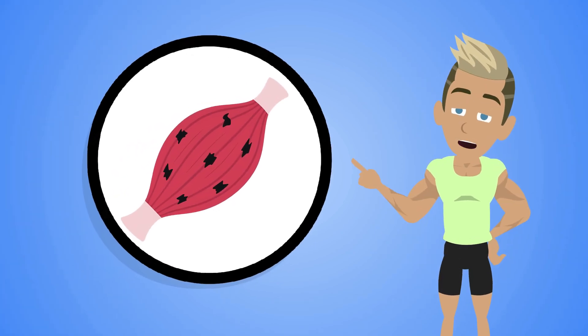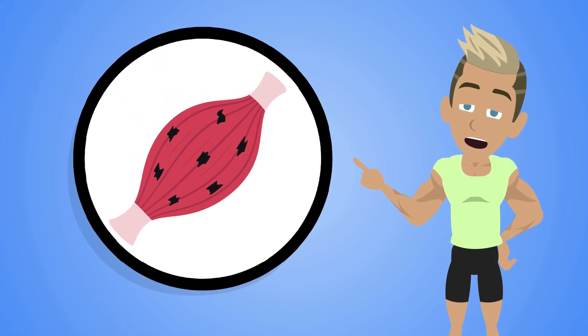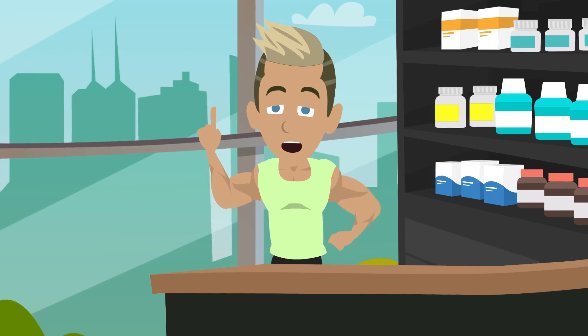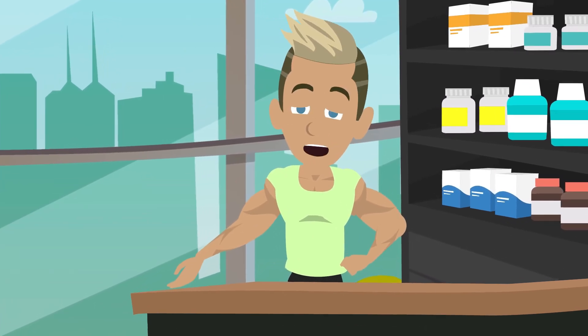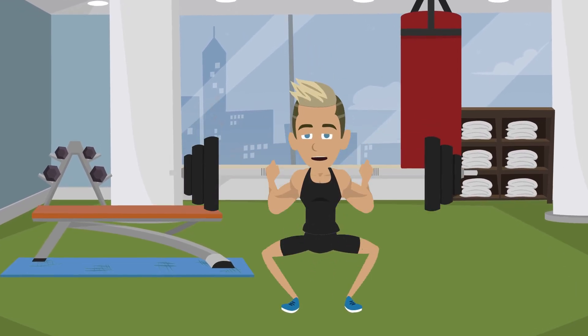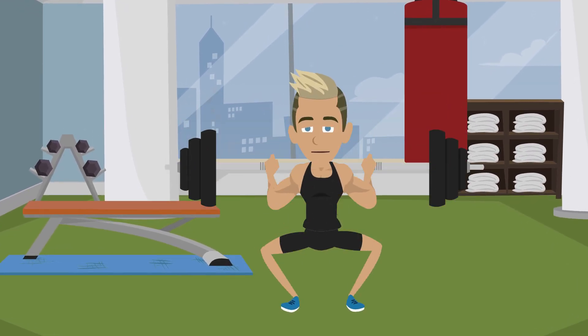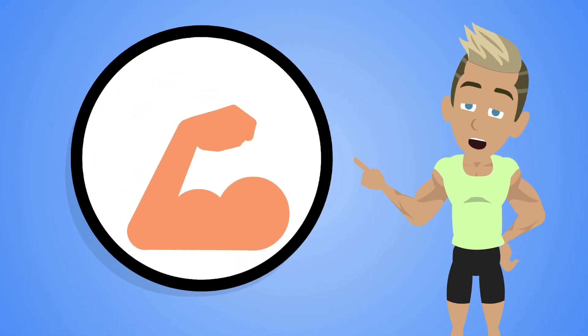Inside the tissue, tiny microscopic tears form. And while tears might sound alarming, this is exactly what you want. Those micro-tears act like little alarm bells telling your body: we need to rebuild stronger than before. After your workout ends, your body immediately switches into repair mode. Blood flow to the trained muscles increases, carrying oxygen, amino acids, and other nutrients to the area.